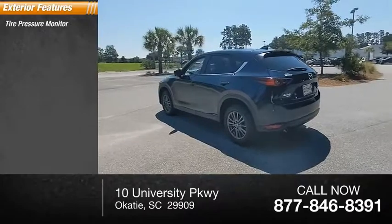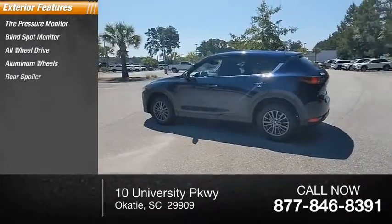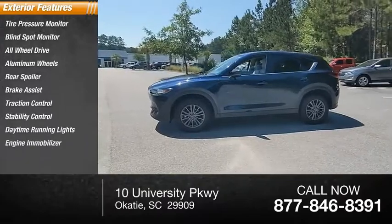Tire pressure monitor, blind spot monitor, all-wheel drive, aluminum wheels, rear spoiler, brake assist, traction control, stability control, daytime running lights, engine immobilizer.